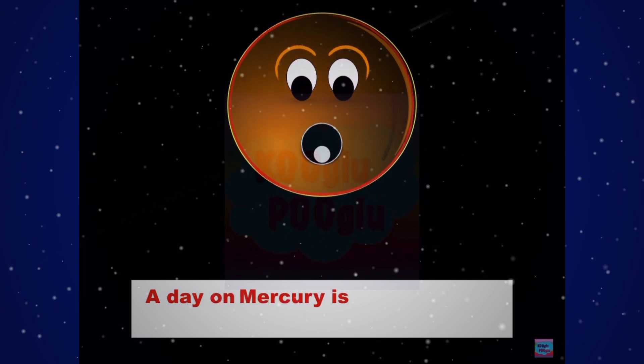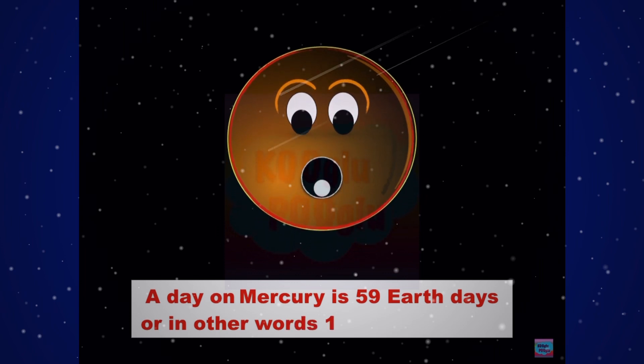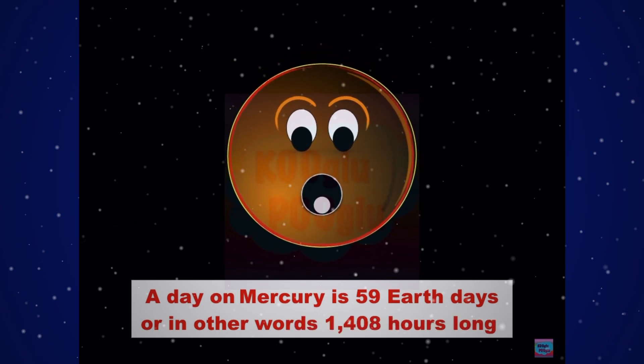A day on Mercury is 59 Earth days, or in other words, 1,408 hours long.